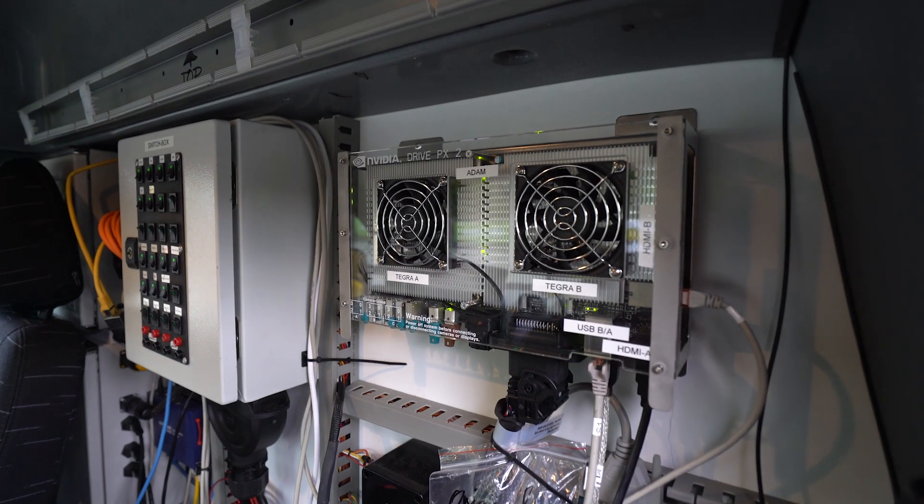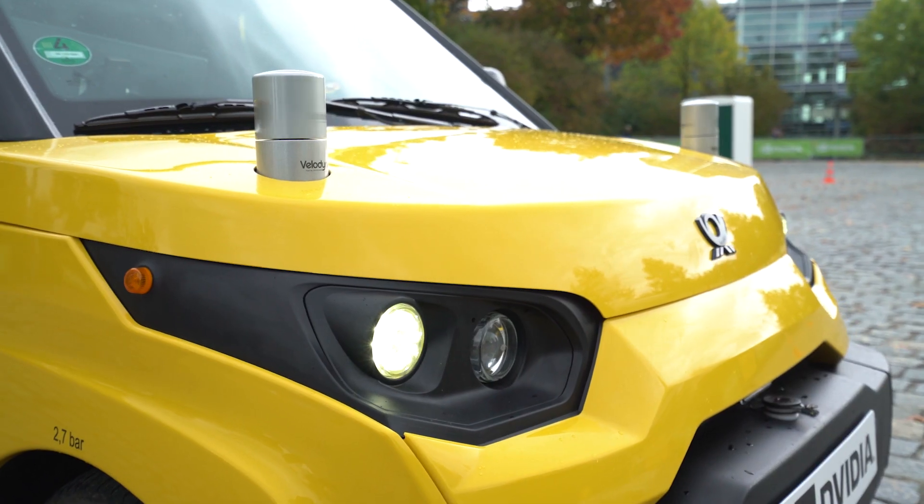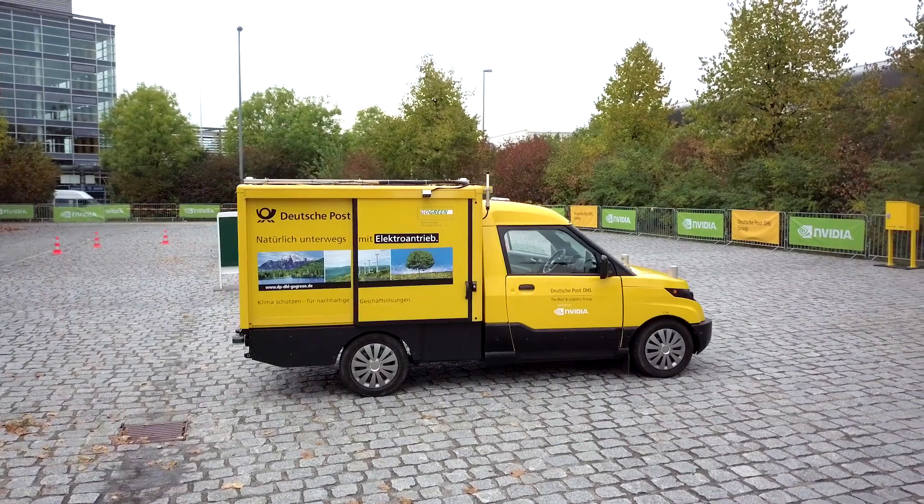Today there is the NVIDIA Drive PX2 in the car, which is used for gathering all the information from the sensors around it, getting a complete picture of the environment, and driving the car safely and securely to the next position.